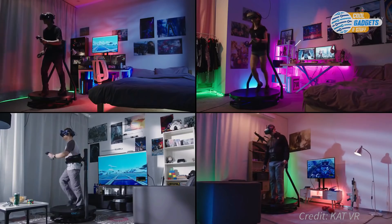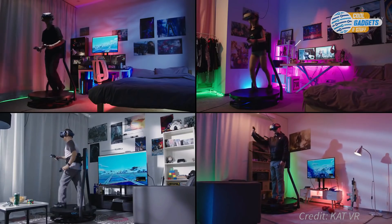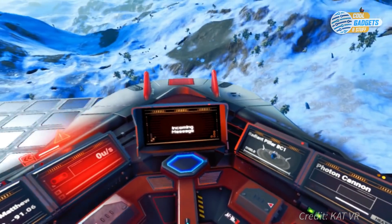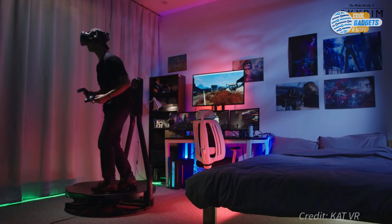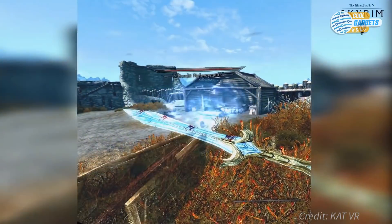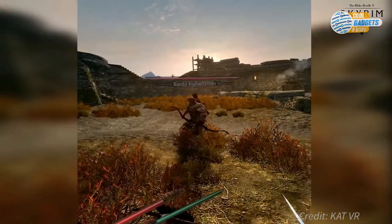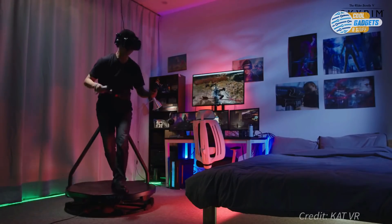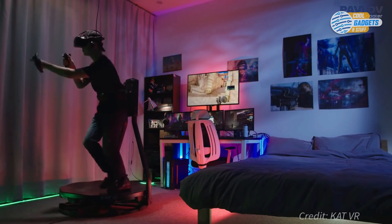Walking, running, rotating, strafing, moving backwards, jumping, crouching, getting down to pick up items, and even moving your arms around freely without any mechanical components getting in the way. Optimized for gamers, Catwalk C is universally compatible with all major virtual reality headsets, letting you play locomotion games that are available on many different platforms.